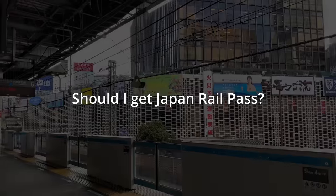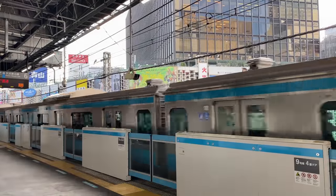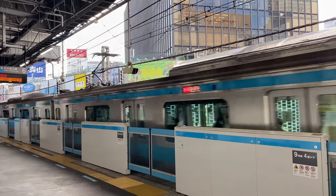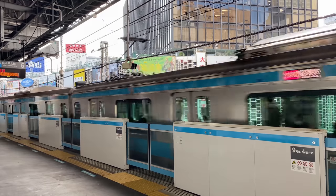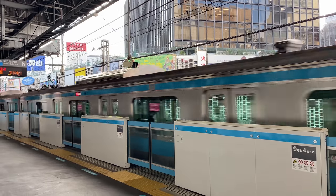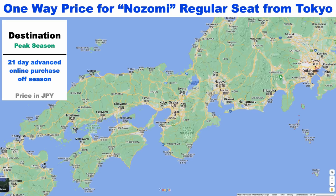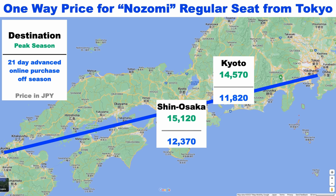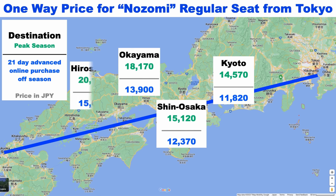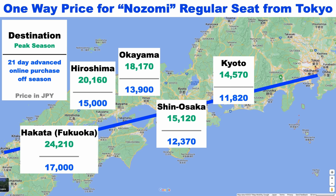So now you might wonder — is it really worth it for me? It's a good question, because if you use Tokyo's Haneda Airport and are just making one round trip from Tokyo to Kyoto, the rail pass really doesn't pay off or make a big difference, especially if you use a discount from online booking. To find out, you might want to come up with a rough idea of your trip — where you'd like to see in Japan and how long. After that, you can check the price of the routes to find out how much you can save with the Japan Rail Pass.